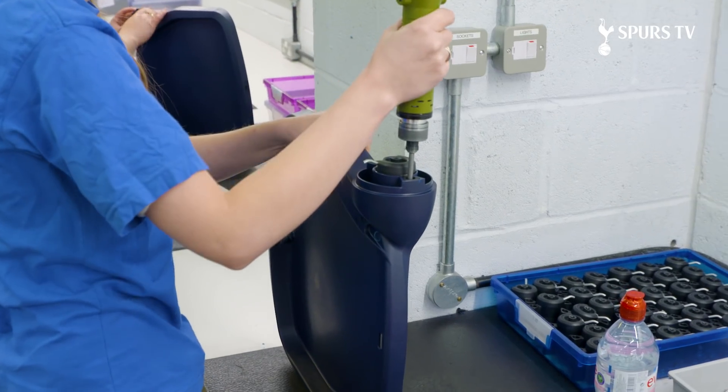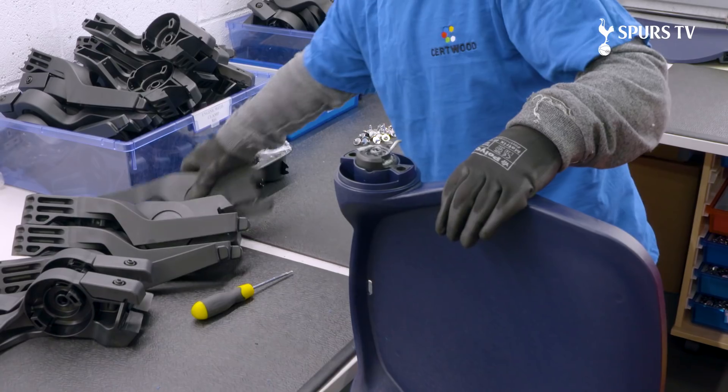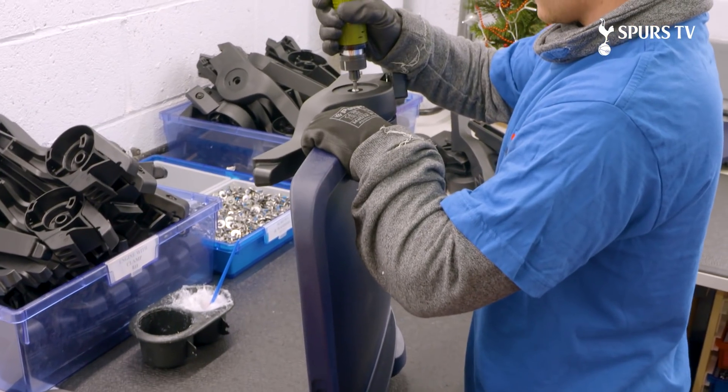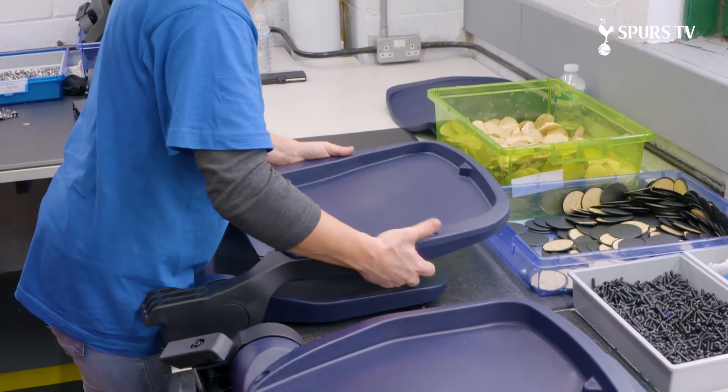This is the final assembly area where the moulded parts are assembled. We assemble around about five to six hundred seats per day.